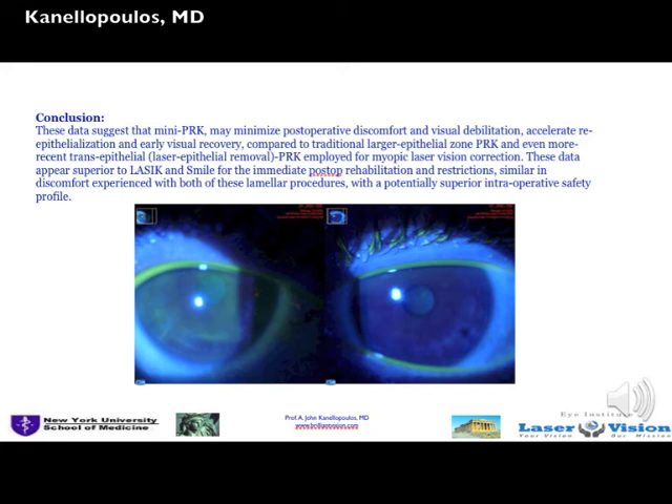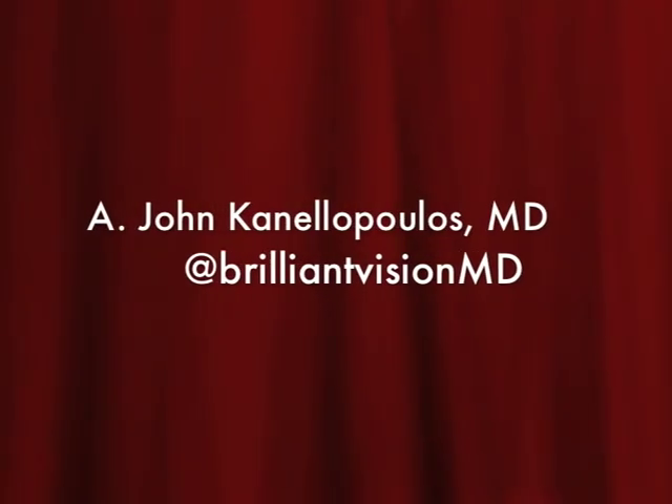By day three, patients are back to showering, makeup, etc. UV protection is required for two months. And this was our Mini-PRK technique — I hope you found it interesting. This is John Canelopoulos signing out. Thanks so much for your attention.